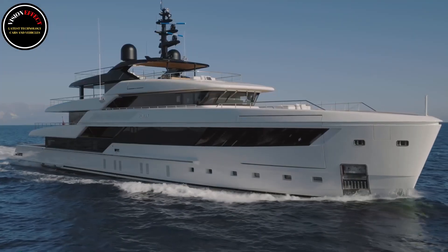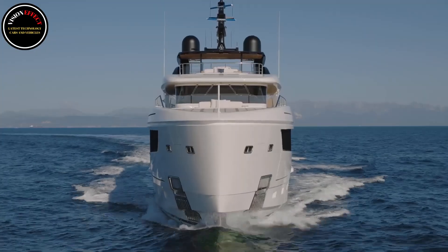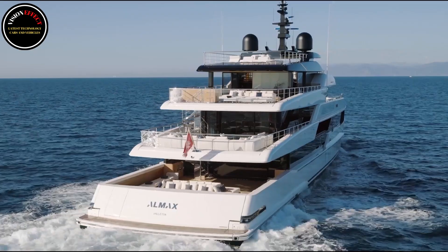Completely carbon neutral, the system significantly extends the time spent at anchor without consuming diesel fuel and completes around 90% of the typical lifespan of a superyacht with zero emissions.